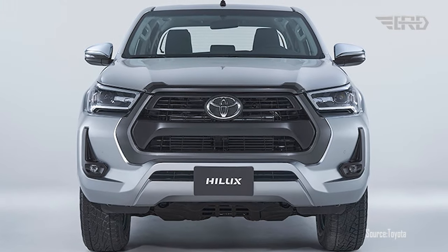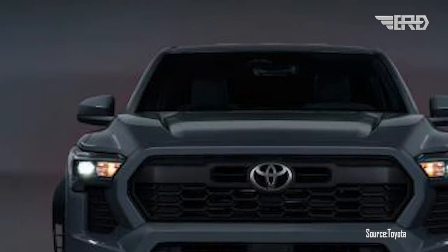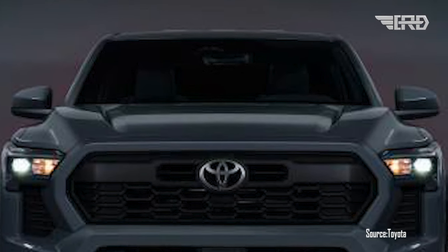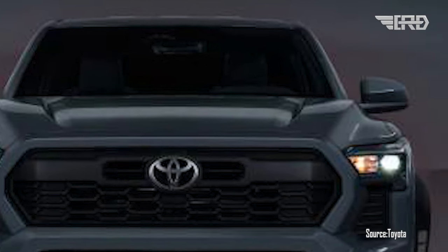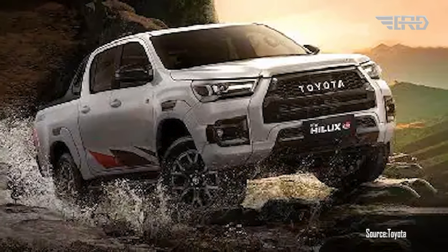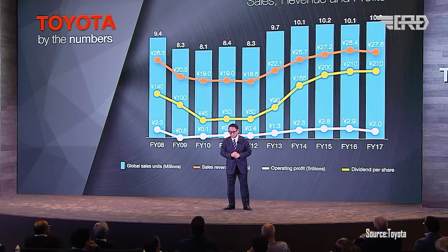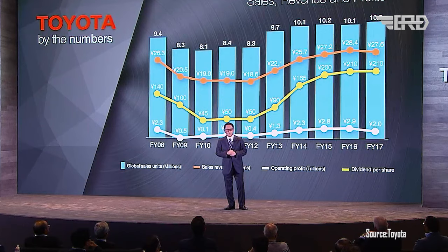While these leaked images and rumors are exciting, it's important to note that they should be taken with a grain of salt until Toyota officially confirms the details of the 2024 Hilux. As the release date approaches, more information will likely become available, providing a comprehensive look at the design, features, and specifications of the new Toyota Hilux.